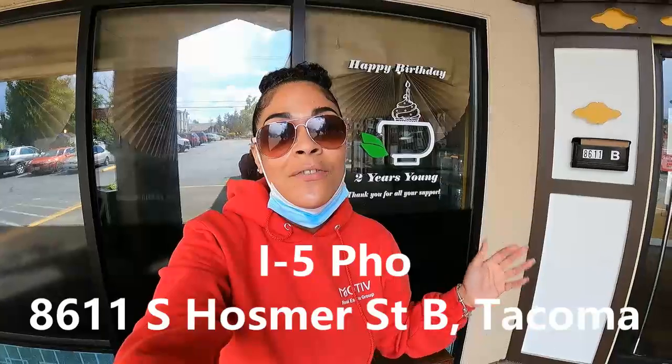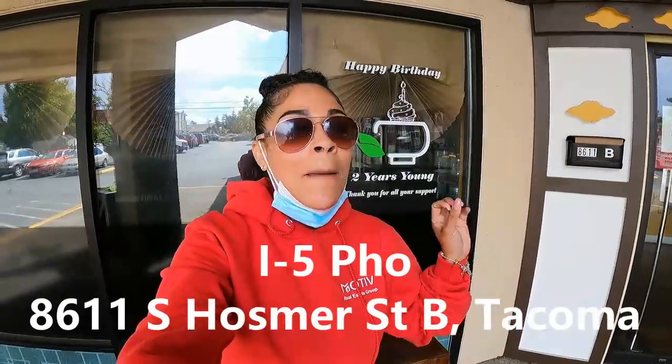I'm on my way to the home we're going to see today, but first I'm stopping at one of my favorite places in Tacoma, which is I-5-Fa. It is a family-owned business and an amazing restaurant. Today I'm picking up their fish sauce wings, which is one of my favorite things on their menu. Everything else here is amazing too. If you guys have not had the opportunity to stop in, go ahead and do that. I'll drop a link in the description so you can follow them on Facebook and Instagram, get the address, and come check it out.